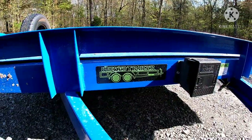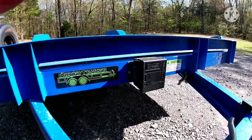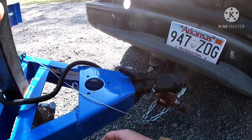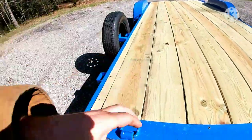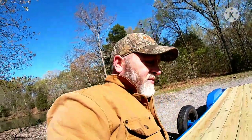It just says Wicked Trailer — doesn't say dot-com or anything. I don't know if they have a website or not. But it comes with electric brakes, you get all that safety stuff, Bulldog hitch, good jack, LED lights, and you've got all your D-rings for tie-down. I'm happy with it.